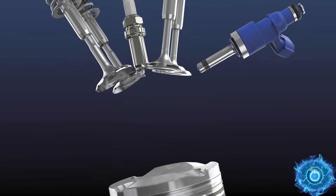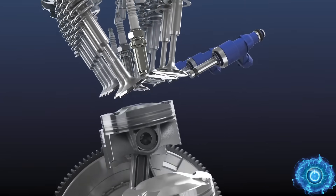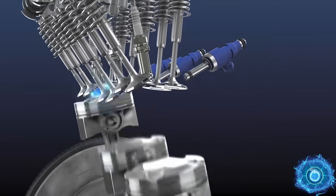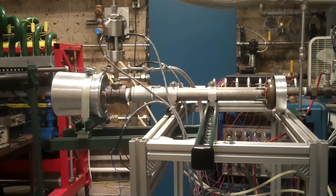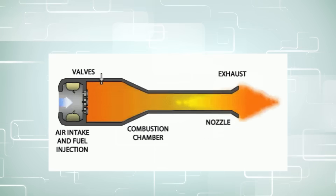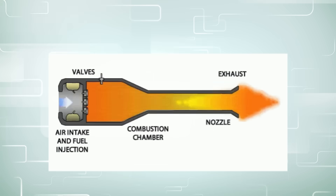Nearly all combustion engines ignite and burn an air-fuel mixture, which means heating a substance until it burns away rapidly, but at a subsonic speed. A pulse detonation engine is a little bit different, because rather than burning through the fuel rapidly, it detonates, producing more thrust from the same amount of fuel.